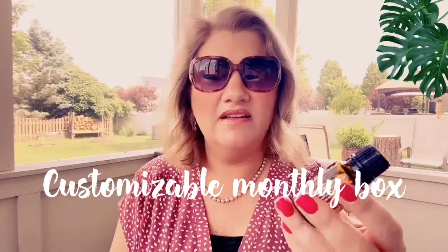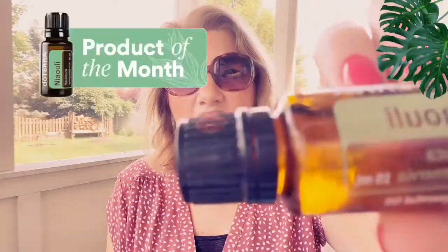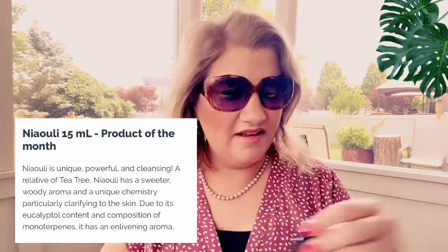This is the product of the month. If you're on Loyalty Rewards — a monthly order that ships every month — this is called 'Me,' and everyone gets it for free in the month of June when you place a 125 PV Loyalty Rewards order. It's an oil I've never smelled before; it was described as a sweet tea tree, and that's exactly what it smells like. It's great for cleaning, helps purify the air, and you can even put it in your face regimen. It's for aromatic or topical use only — dilute one drop in ten drops of carrier oil. It's always cool to get something free.